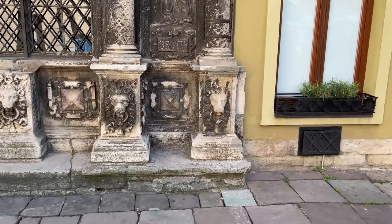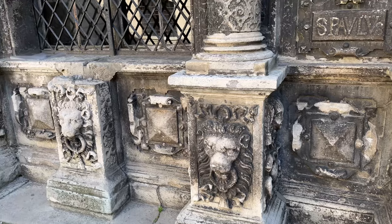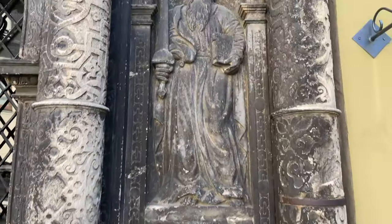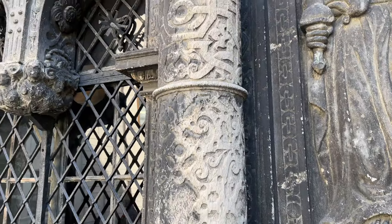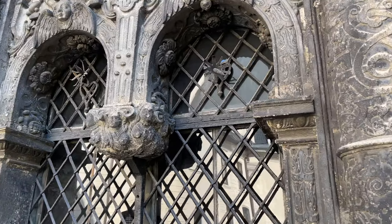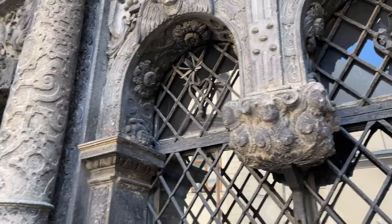They even have lions on the front of the whole thing. Pretty intricate stuff. Look at the flowers on that — and those are sticking out, so they're pretty cool.